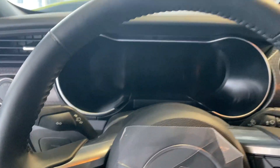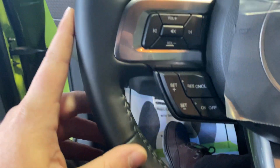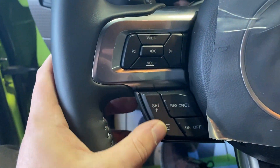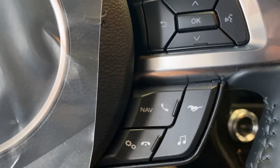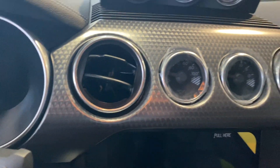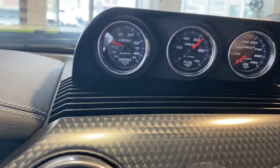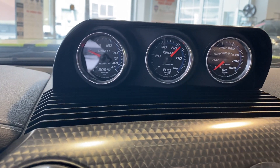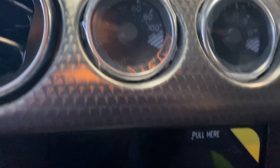We have this leather-wrapped wheel. All your controls here for the menus, volume, cruise, hands-free, nav. We got this carbon trim all along the dash. We got these cobalt gauges for boost fuel pressure, oil temperature, and then your oil pressure gauge as well.